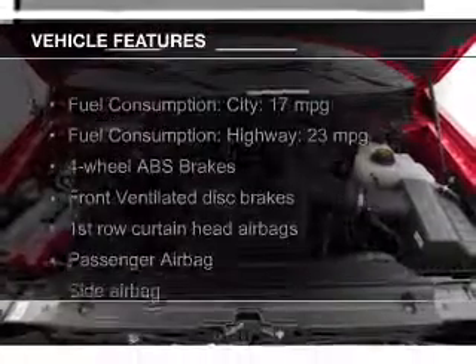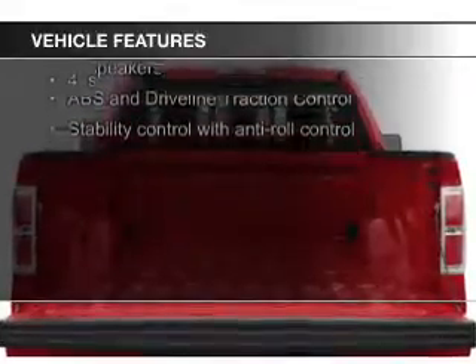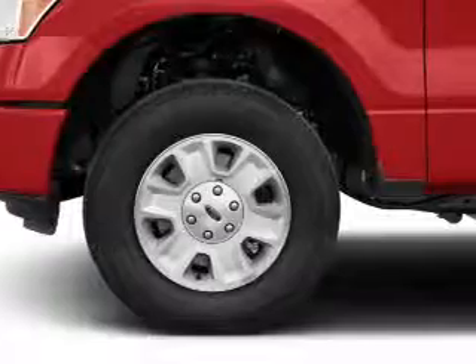The features include steering wheel controls, an adjustable tilt steering wheel, cruise control, split rear seats, a trip computer, air conditioning, and power steering.